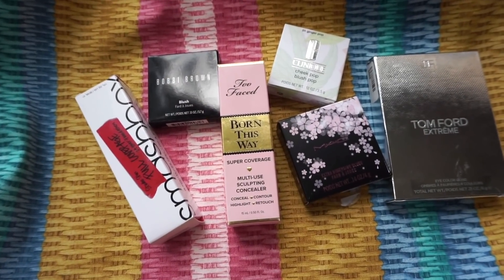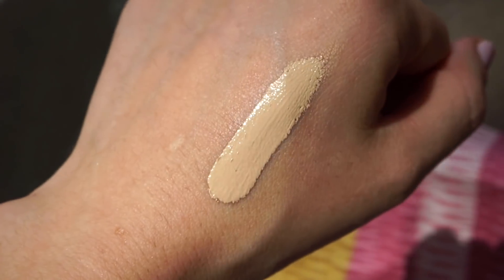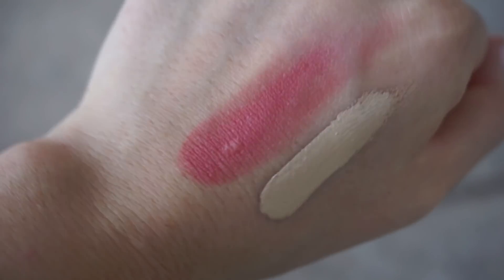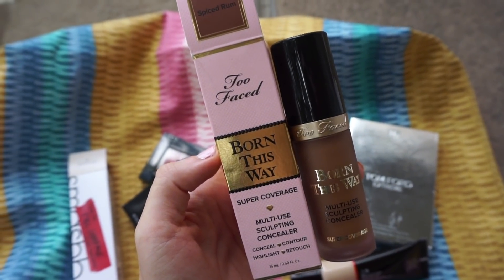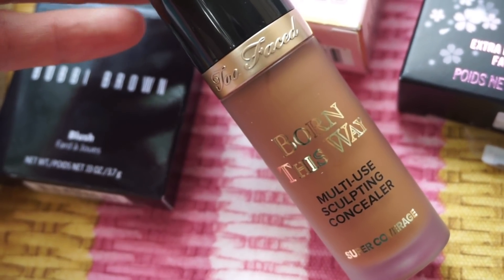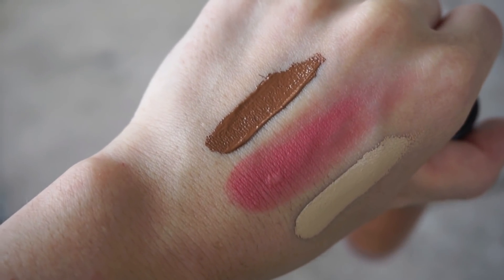So here's pretty much what I ended up picking up. First, the Smashbox Studio Skin Full Coverage Foundation in shade 1.1 Fair Light with neutral undertones — I think this shade is going to work out for me. Next, the Bobbi Brown blush in Clementine — such a beautiful, perfect orange coral-pink. Then I picked up the Born This Way Super Coverage Multi-Use Sculpting Concealer in Spice Rum — way too dark for me but I'll use it to cream contour. Even that swatch is a lot, but it looks good.